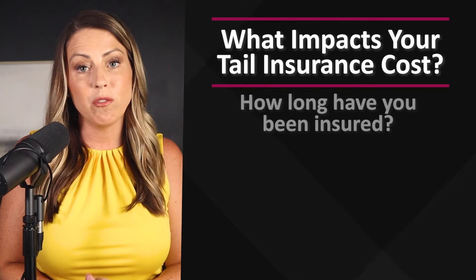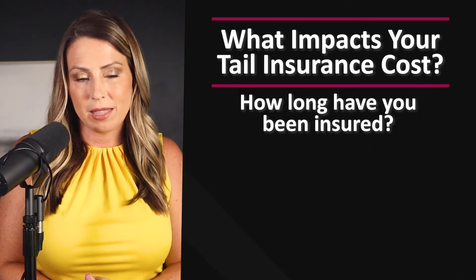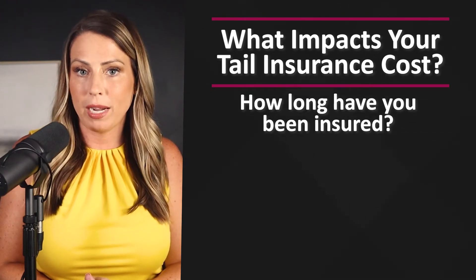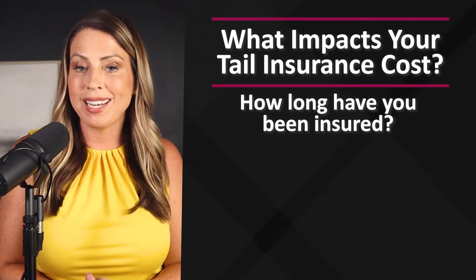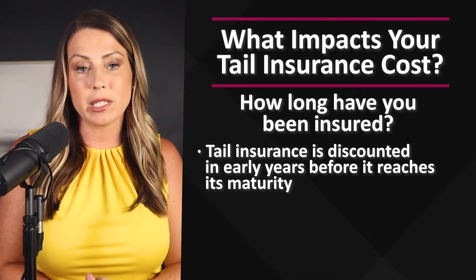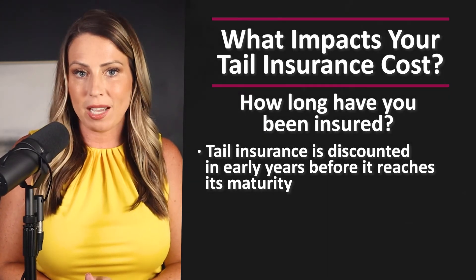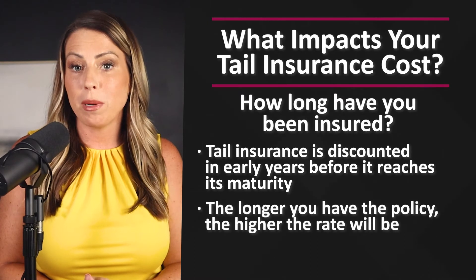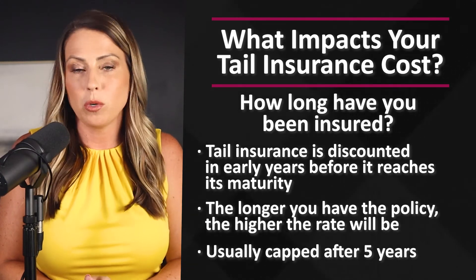The second factor that can impact the cost of your tail is how long you've been insured. Your claims-made insurance policy will have a retroactive date listed on it — this retro date is the date that your policy covers you back to, often the inception date of your practice. Just like a claims-made policy premium starts low and increases each year until it reaches the mature price, the tail is also discounted in these early years. If you've only had the policy for two years, your tail will be discounted accordingly. The rate is capped once it reaches the mature price, usually after five years of coverage.